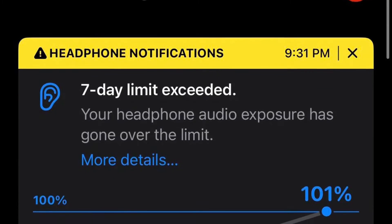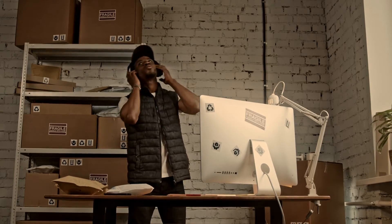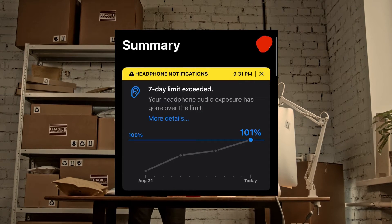Is the volume of notifications on your AirPods too high or too low? I'll assist you in finding the perfect balance for your notification volume. While it's true that the notification volume can sometimes be too subtle, many users encounter the issue of certain notification sounds on their AirPods being overly loud.